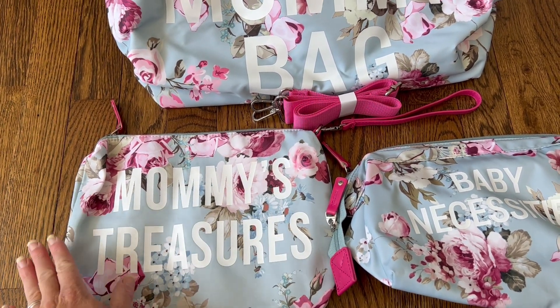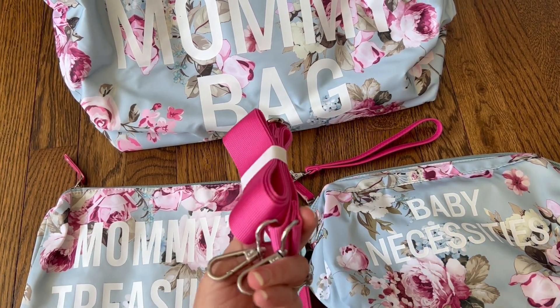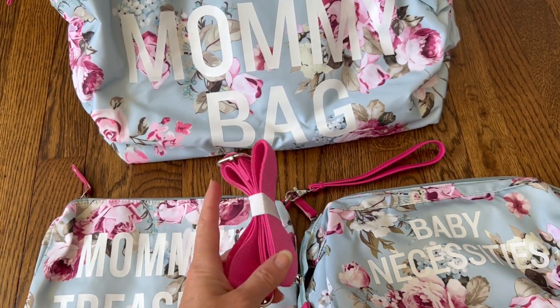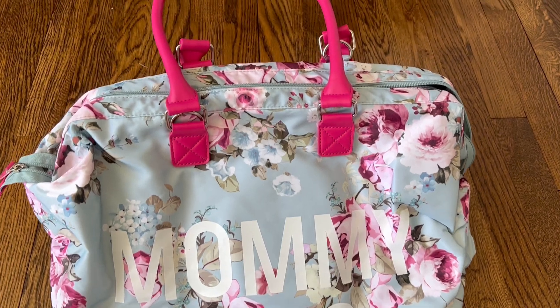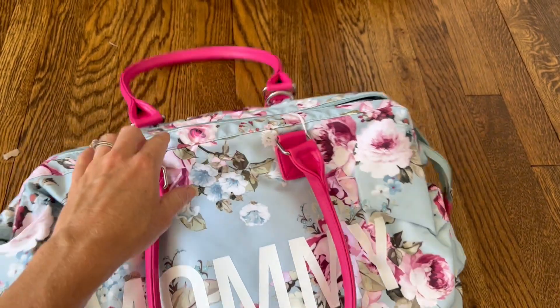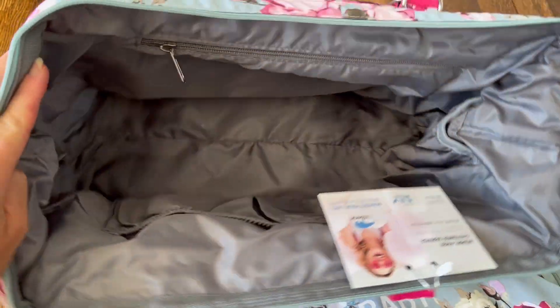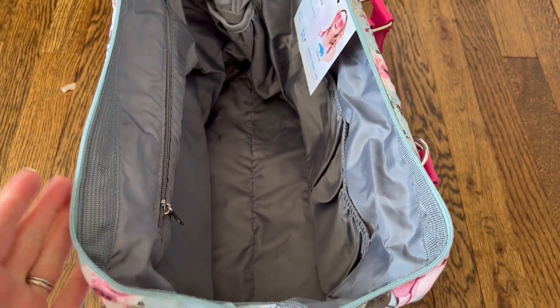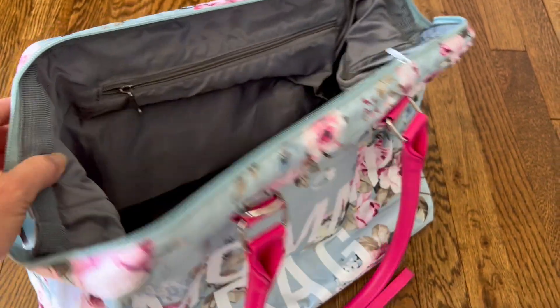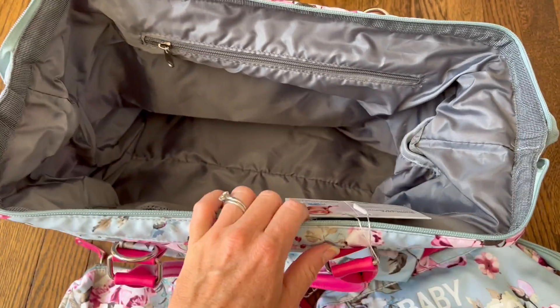You don't have to worry about a bottle spilling or a water bottle spilling — everything is going to be completely safe and dry inside these bags. The large bag also comes with an adjustable handle, so if you wanted to use a strap instead of these pink handles, you can. Just look at how big this bag is — it actually opens up and stands up on its own. It's completely structured, not like a soft duffel bag that's going to fall down. It stands up and has little metal bars inside so you can pop it really wide open.